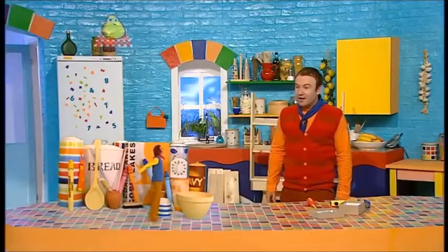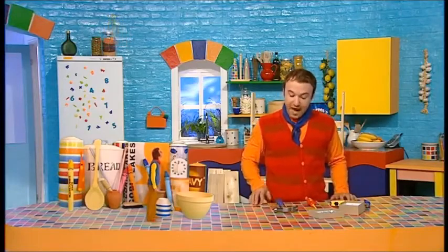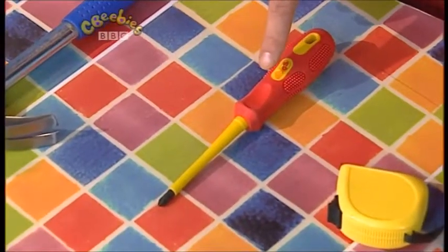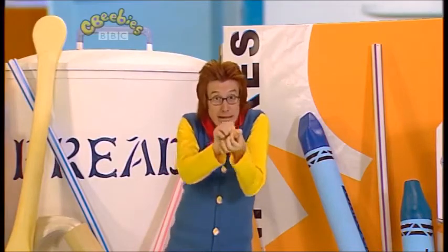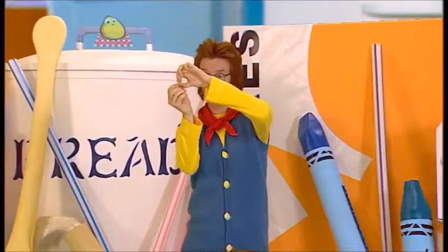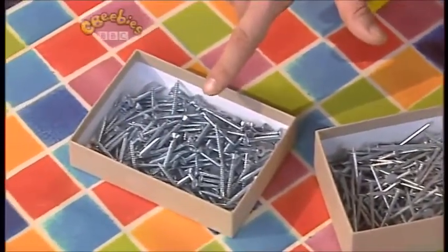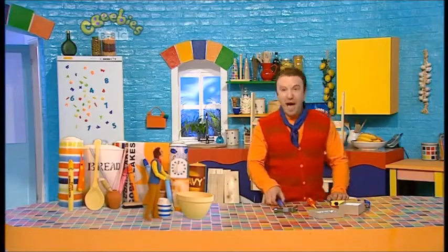How are you getting along, Ben? Oh, well, I've nearly finished, Small. I've got lots of tools — come and have a look. I've got a hammer for hammering, a screwdriver for screwing in screws, a tape measure for measuring, some pliers, some nails for hammering in, and some screws for the screwdriver. What next, Ben? Hmm, some more hammering, I think.